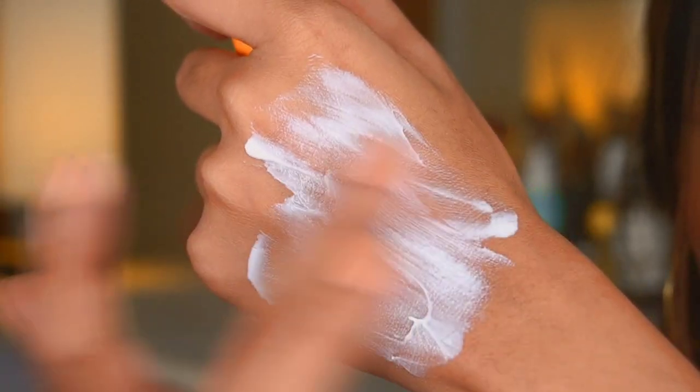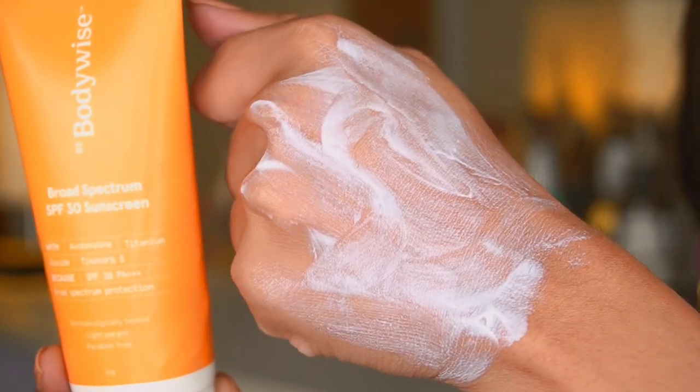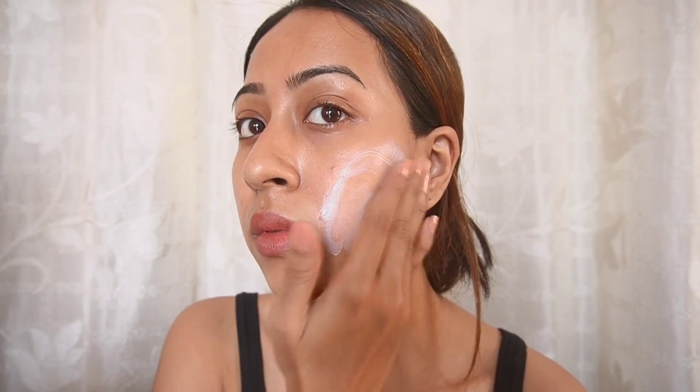The consistency of this sunscreen is kind of in between a cream and a watery formula. I really love the consistency — it seeps into my skin very nicely. Although it is a physical sunscreen, it doesn't give any flashback or too much of a white cast. I would say this will be good for combination to dry skin. Oily skin may find this a little more hydrating — it's a hydrating sunscreen.